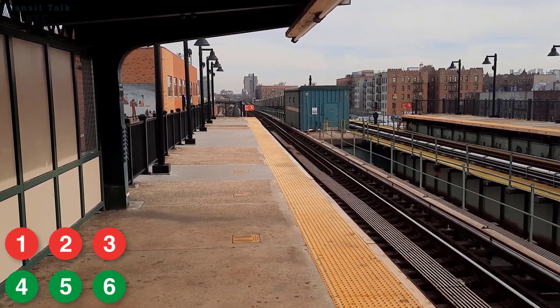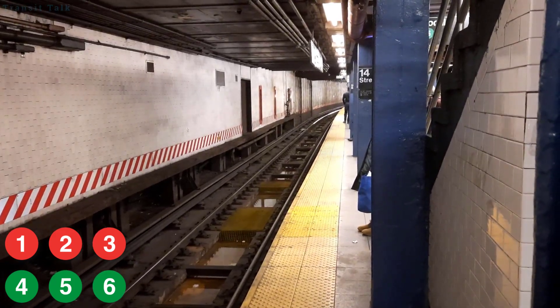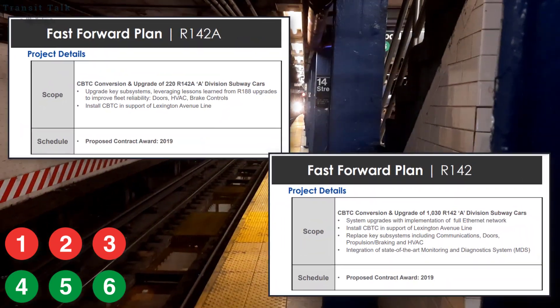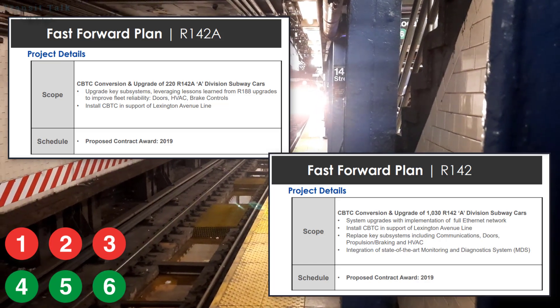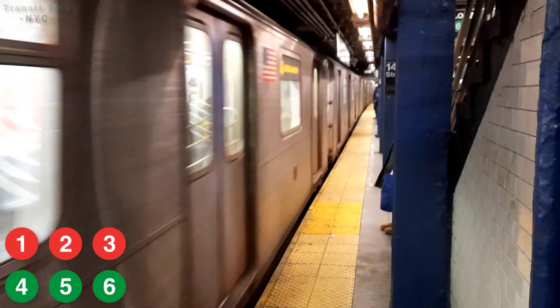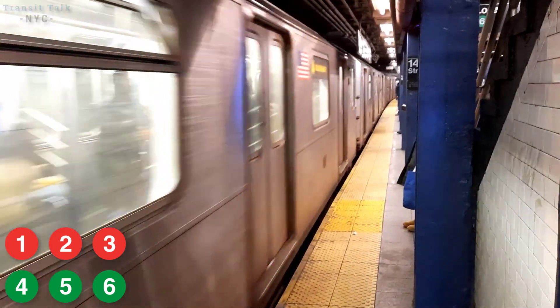With Lexington Avenue's 4, 5, and 6 lines being the first of the A division to get CBTC, it's a good guess that the R142 and R142A will stay on the 4 and 5, since those cars are compatible with CBTC and eligible to get it installed. For the 6 line, I've heard rumors that it may take R142 cars from the 2 line, but I don't think that would be the case — one big reason being the 2 and 5 train interchange, where they share their fleet. Having R62As on the 2 line and swapping them with R142s would be quite a mess.